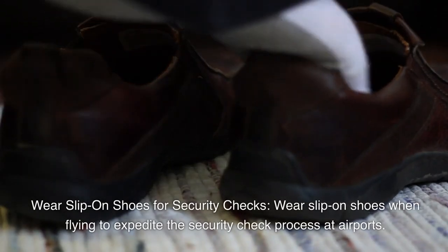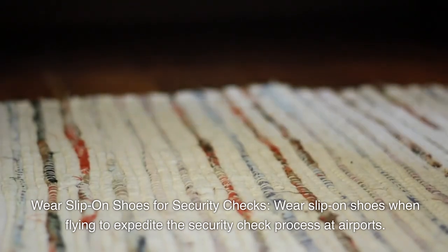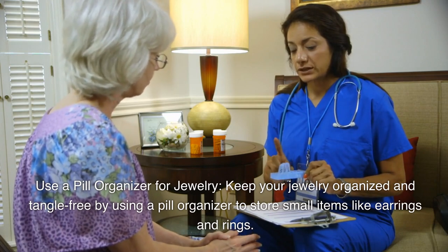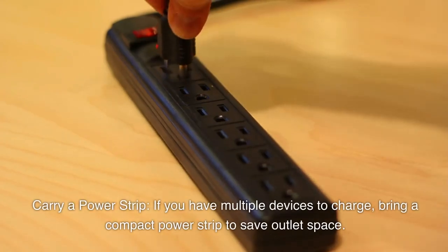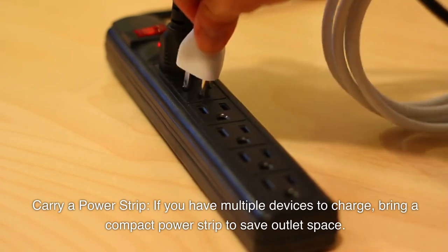Wear slip-on shoes for security checks — wear them when flying to expedite the security check process at airports. Use a pill organizer for jewelry to keep it organized and tangle-free by storing small items like earrings and rings. Carry a compact power strip if you have multiple devices to charge, to save outlet space.